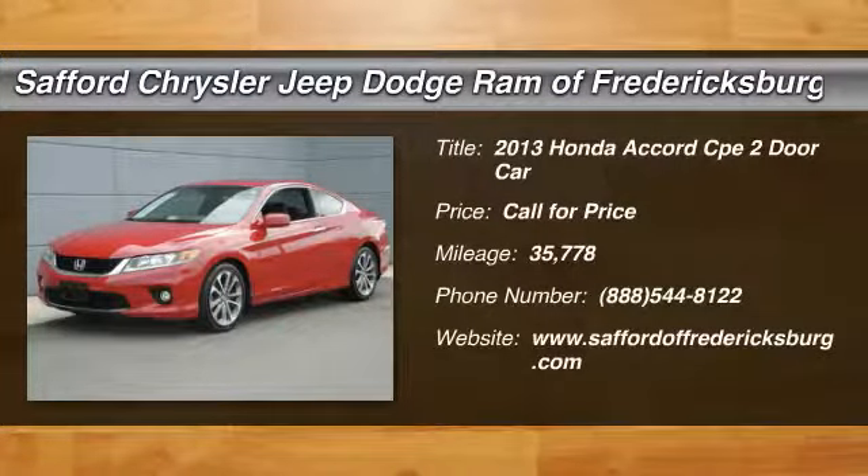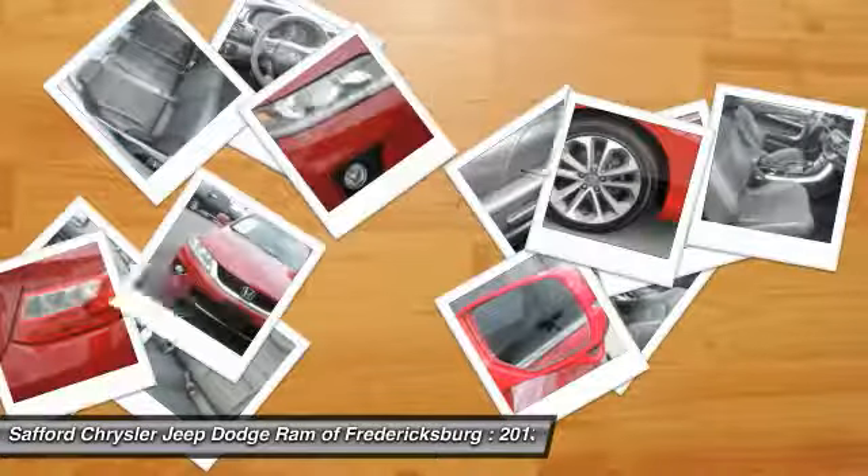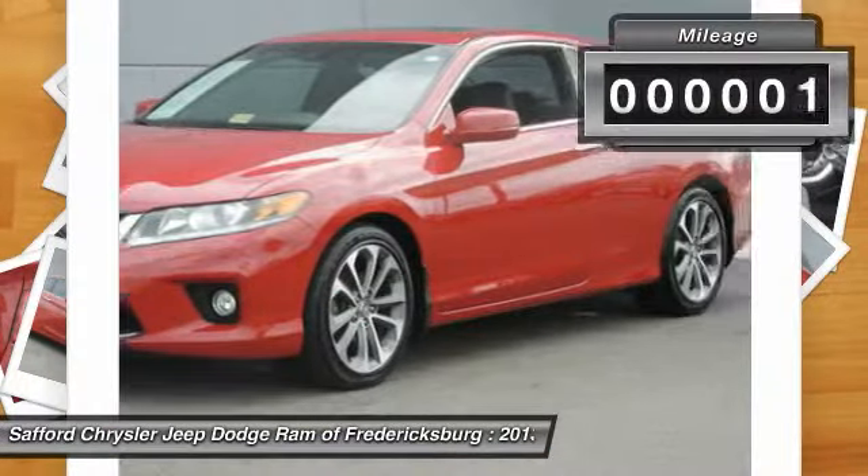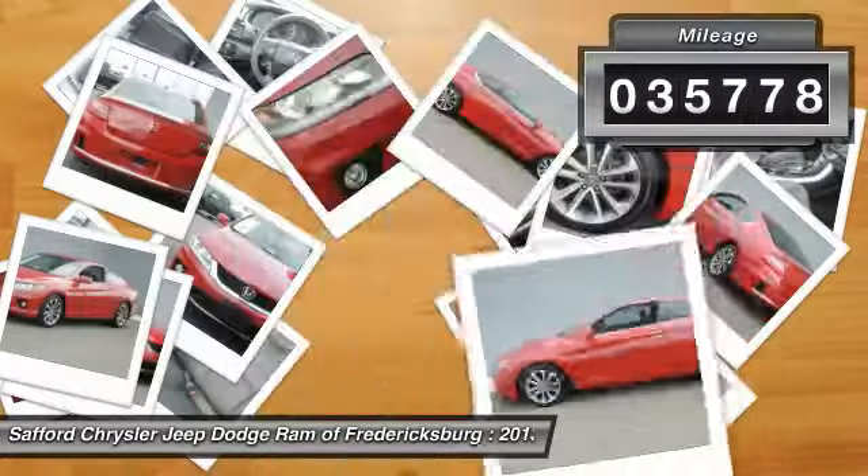The 2013 Accord — ingeniously simple, yet overflowing with luxury and technological creativity. All that and more in the Accord. This vehicle has less than 40,000 miles.